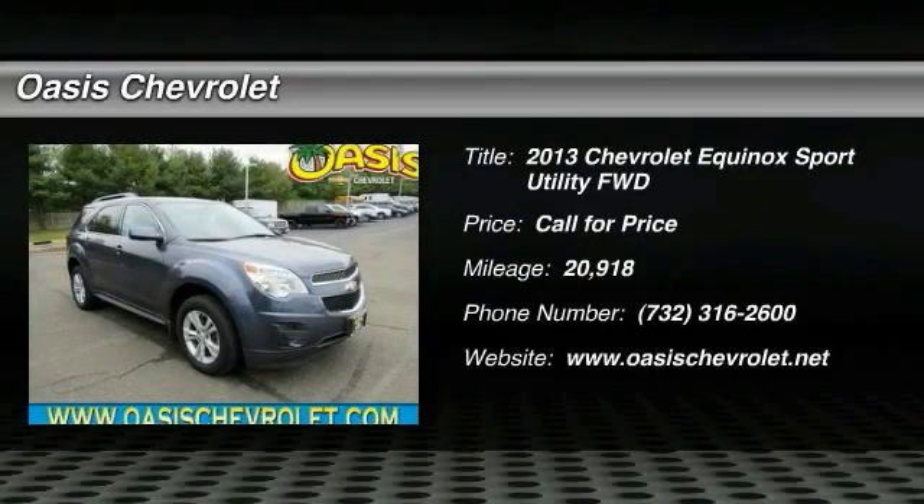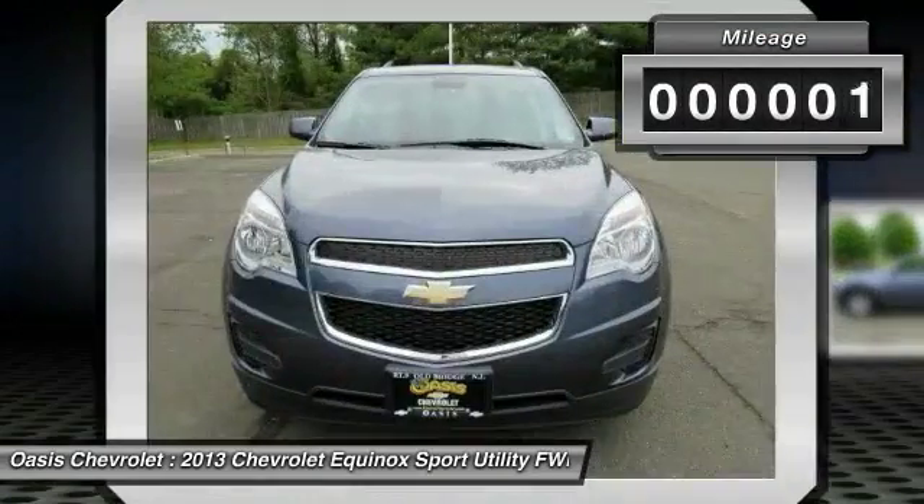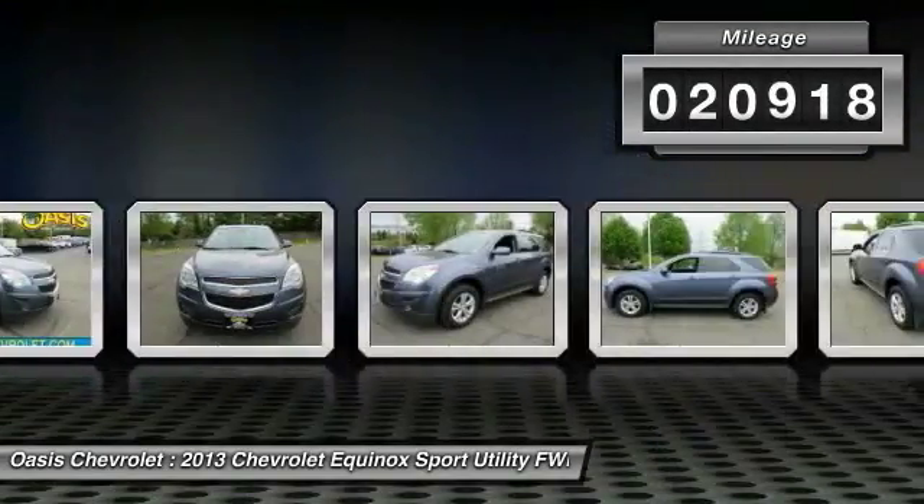The 2013 Equinox — fuel efficiency, safety, and value equals the Chevy Equinox. This vehicle has less than 25,000 miles.